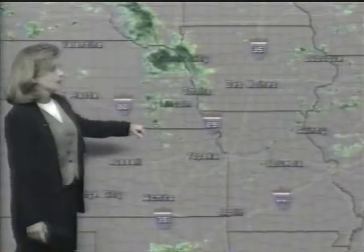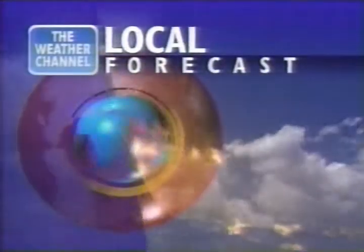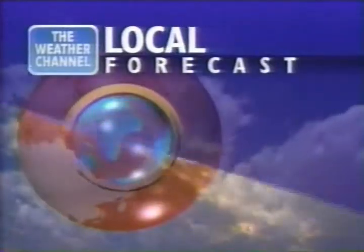We're monitoring a very volatile weather situation. The Weather Channel's team of meteorologists are working right now, tracking weather that may affect you and those you care about. Stay informed. Check in with us throughout the day, every day. This is your local forecast — weather information you can plan on, only on the Weather Channel.